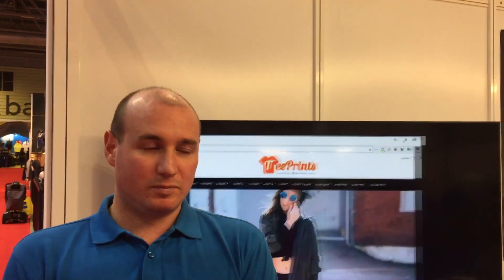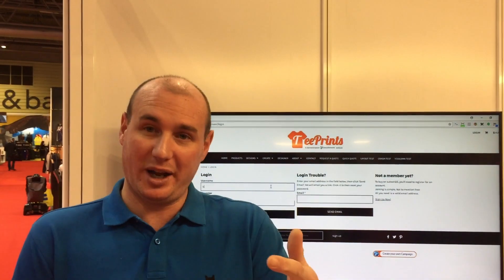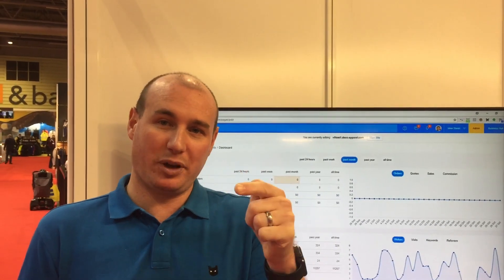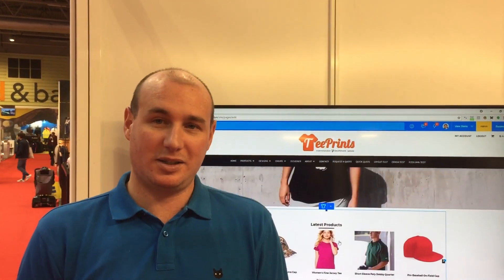How much time would you say you've saved on a typical order — is it sort of half the administration time or even more? One order, one customer, say they have 30 different products all different sizes — sometimes that would take probably an hour and a half to process through Excel or Word, how we used to do it. And now it's probably five minutes. You can click into the customer, add previously ordered products, adjust the quantities, send. A repeat order is as easy as a couple of minutes.